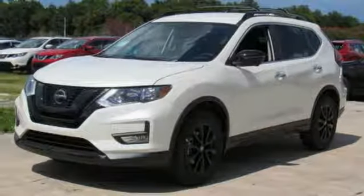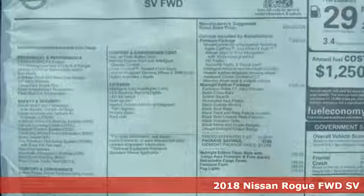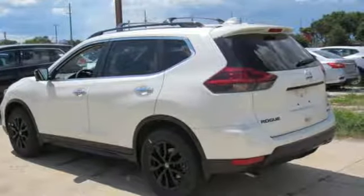Here's a 2018 Nissan Rogue. Long, tall or wide, there's plenty of cargo and passenger space inside this sharp-looking crossover, and it comes with all the amenities you need.